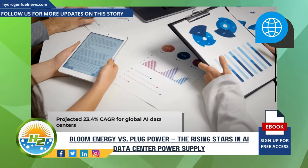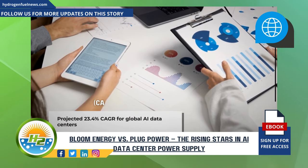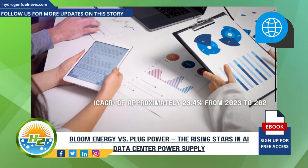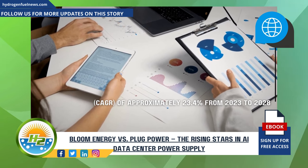What is the projected growth rate of AI data centers? The global AI data center market is expected to grow at a compound annual growth rate (CAGR) of approximately 23.4% from 2023 to 2028. This growth is driven by the increasing adoption of AI technologies across various industries, necessitating more advanced and efficient data processing capabilities.